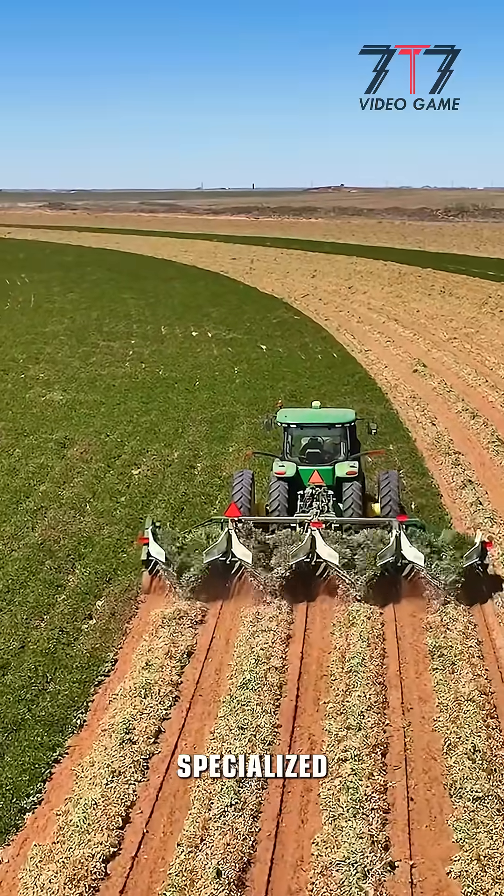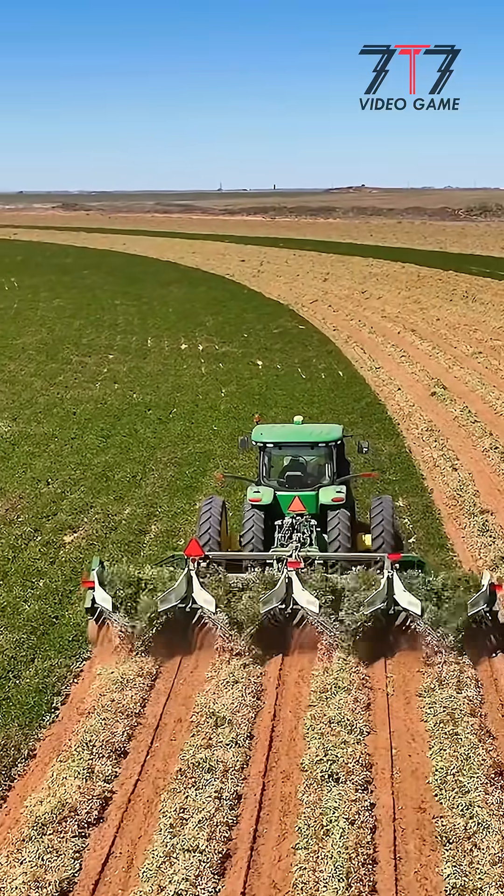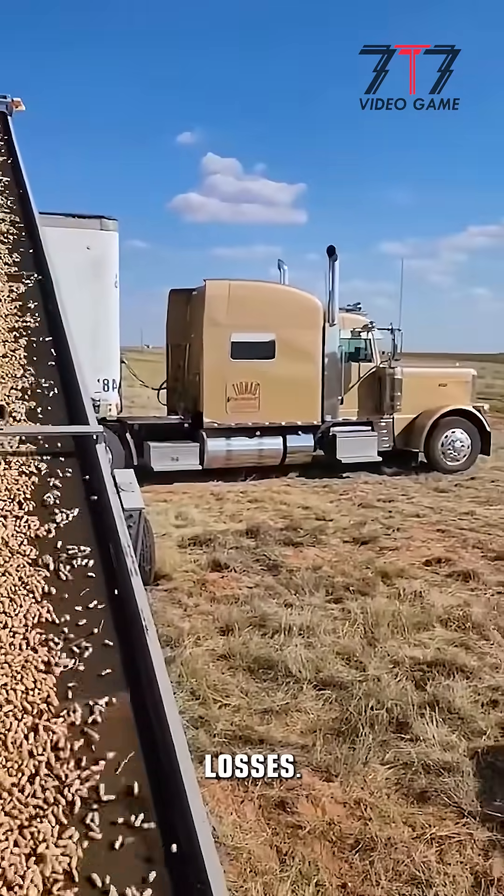The peanut combine harvester is a specialized machine designed to harvest peanuts with precision and efficiency. It carefully lifts the peanut plants from the soil while minimizing crop damage and reducing losses.